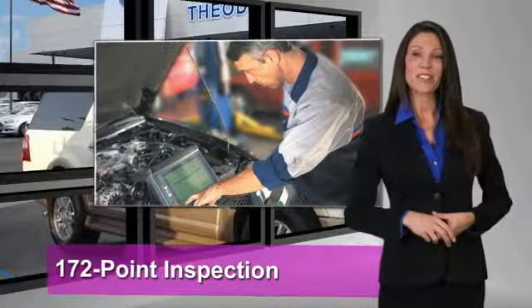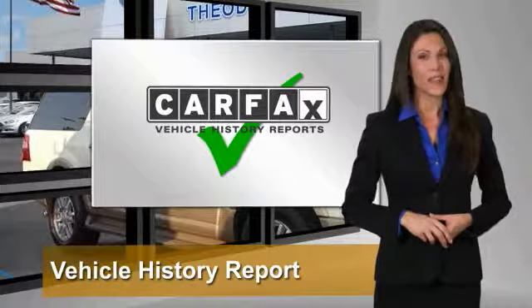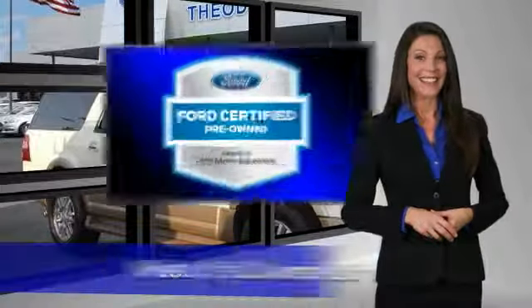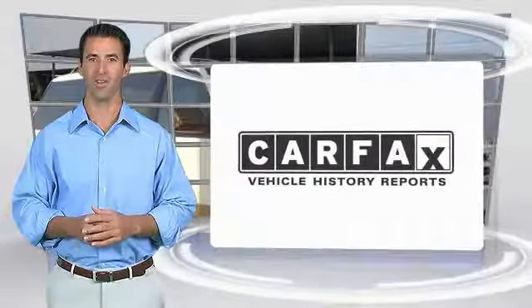This Ford certified pre-owned vehicle has undergone a rigorous 172-point inspection by factory-trained technicians. Enjoy the confidence of the comprehensive limited warranty that offers coverage on more than 500 components. Relax — it's covered. See your dealer for details.